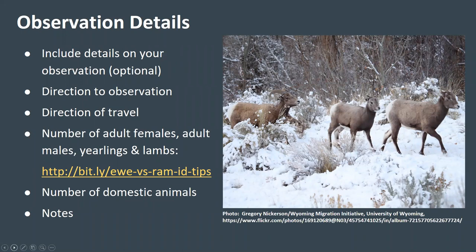If you have the time and interest, you can also provide additional details on your observation that are very useful to researchers. It's useful to know the cardinal direction to the animals you observed from your standpoint and the direction of travel of the animals, especially if you observe bighorn interacting with domestic sheep or goats. For bighorn sheep, it would also be great to know the number of adult females, adult males, yearlings, and lambs that you observe — this can provide some information on overwinter survival. You can find a guide on how to determine age and sex of bighorns at the link on this slide. It's also helpful to know the number of domestic sheep or goats observed, and there's a field where you can write any notes you think might be of interest to researchers.